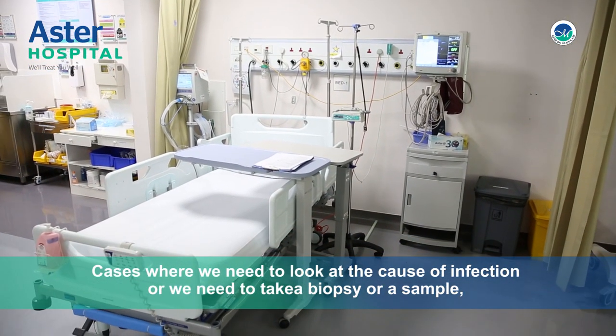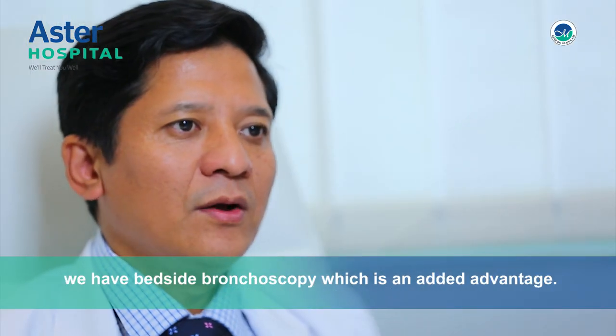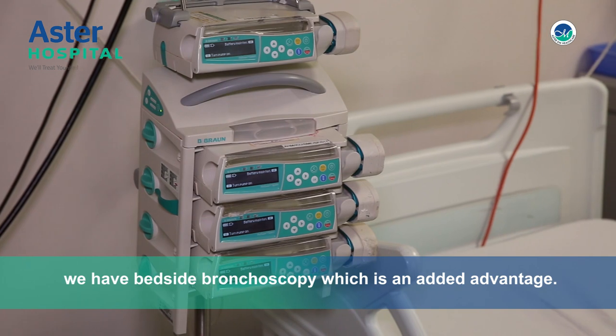Cases where we need to look at the cause of infection or we need to take a biopsy or a sample, we have bedside bronchoscopy, which is an added advantage.